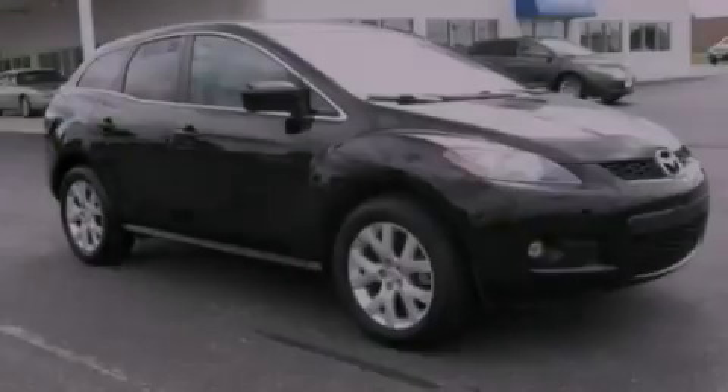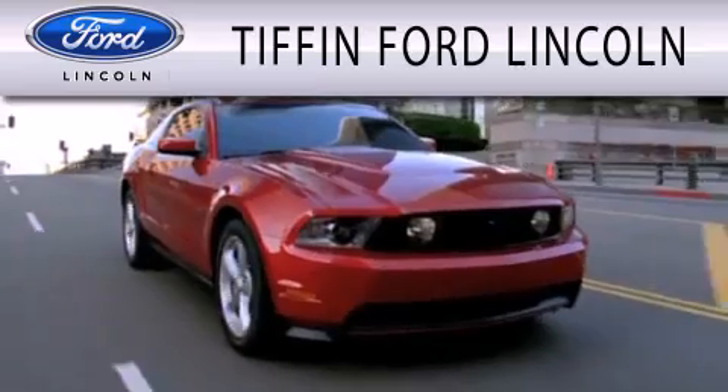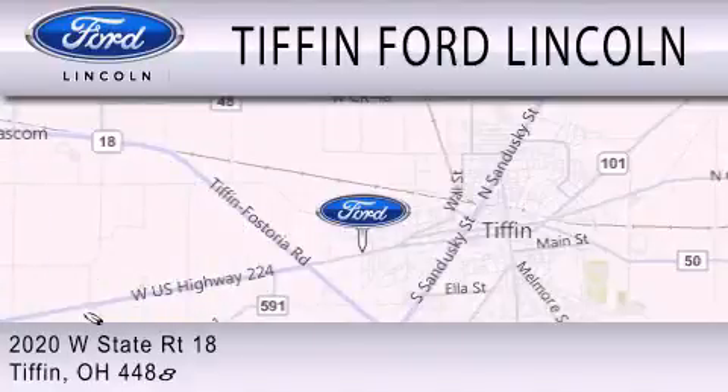We invite you to contact us today to learn more about this vehicle. Tiffin Ford Lincoln is dedicated to doing everything possible to ensure that the experience you have selecting your next vehicle is as pleasant as possible. We're located at 2020 West State Road 18 in Tiffin.